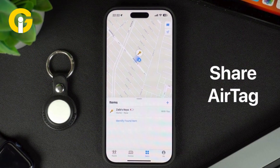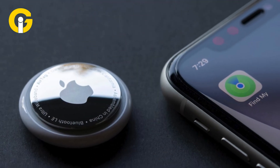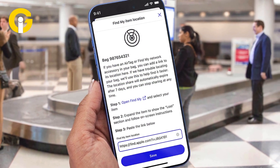Share your AirTag. Traveling with family? Now you can share your AirTag with up to six people. Open the Find My app, select an AirTag, tap Add Person, and share it. Everyone can now track it from their Apple device. Super useful for luggage or shared keys.